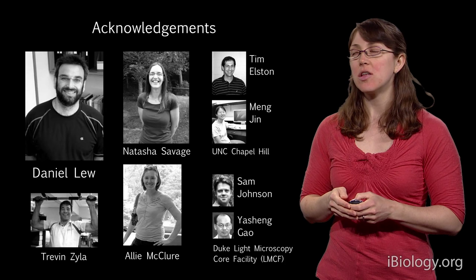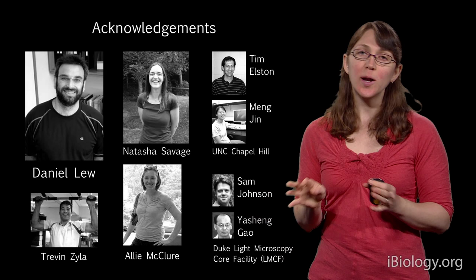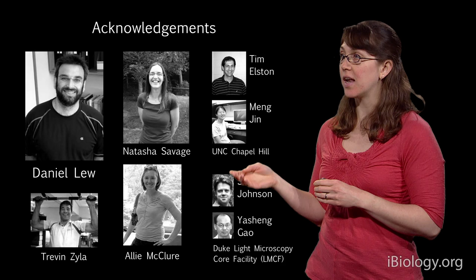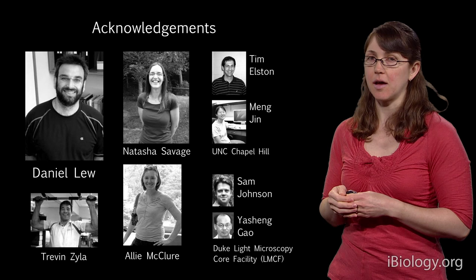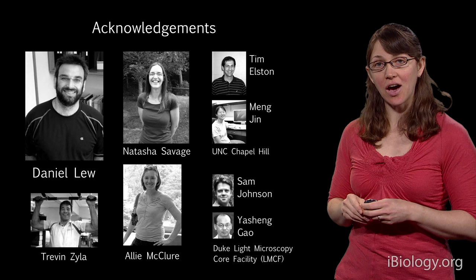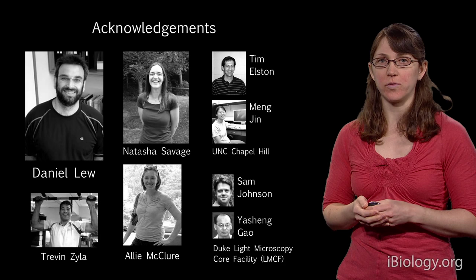I need to thank some important people: my PhD advisor Danny, who was incredibly supportive throughout my PhD; Treven, Natasha, and Ali, who worked with me in Danny's lab on various parts of the project; collaborators at UNC Chapel Hill, who did computer modeling and provided the specialized microfluidics device; and Sam and Gao, who helped with the microscopy. Thank you for your attention.